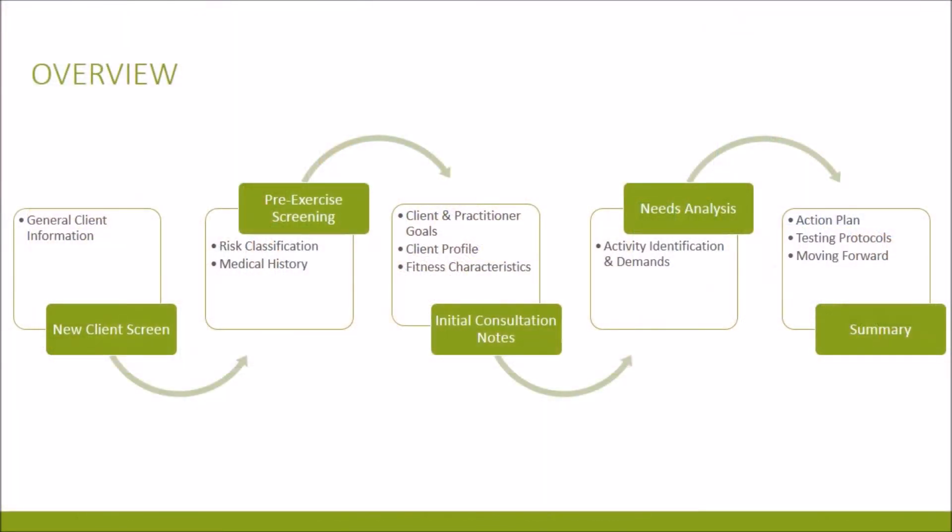With regards to the overview, I'll provide some general client-based information in the new client's screen. Then I'll go over the results and findings from the pre-exercise screening tools which includes risk classifications and medical histories. From there, we'll look at the findings from the initial consultation including client and practitioner goals, client profiling and fitness characteristics. The needs analysis will identify the relevant activity and demands. From there, the summary and action plan will provide testing protocols as a means of getting the client closer to their goals.